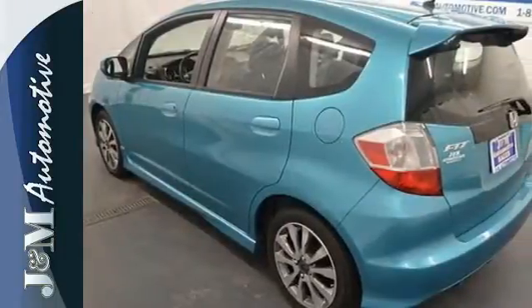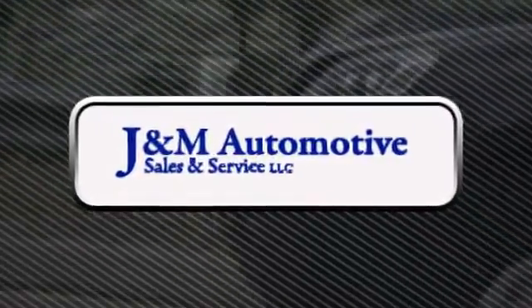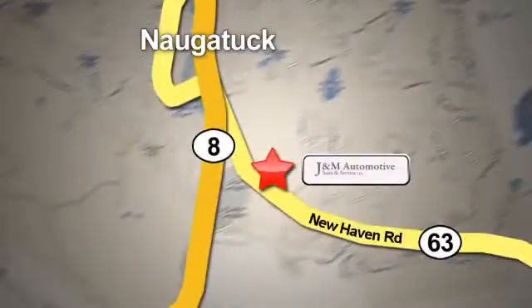You'll drive a long way for less. Make it yours today. You'll see a difference at J&M Auto Sales. Call or stop in today. We are conveniently located at 820 New Haven Road in Naugatuck, Connecticut.